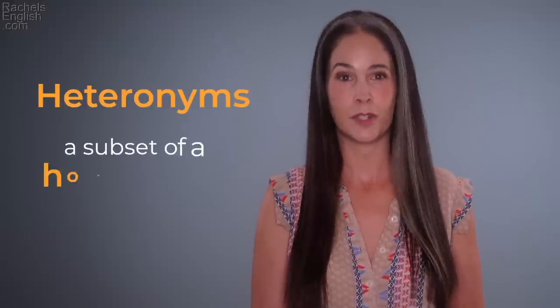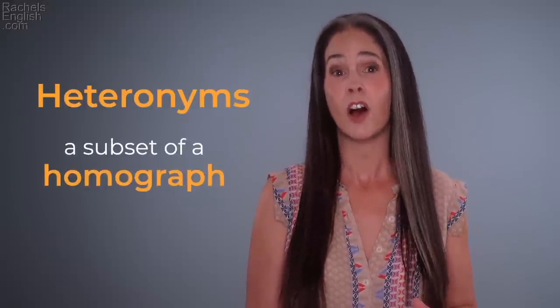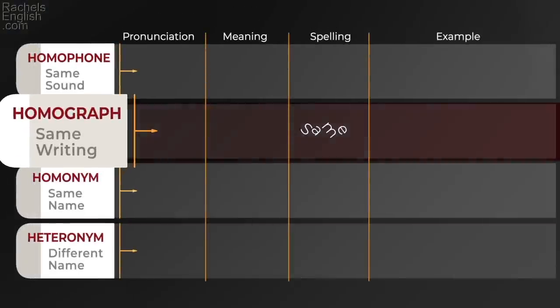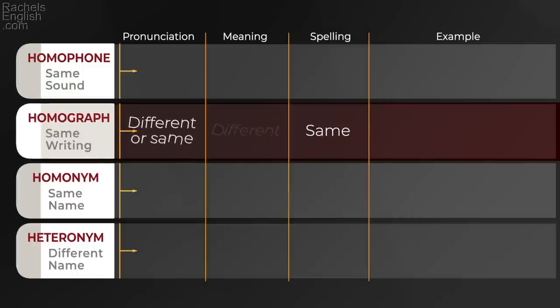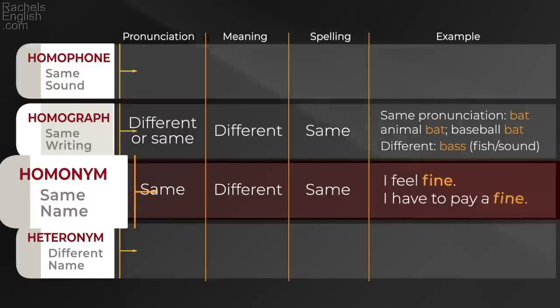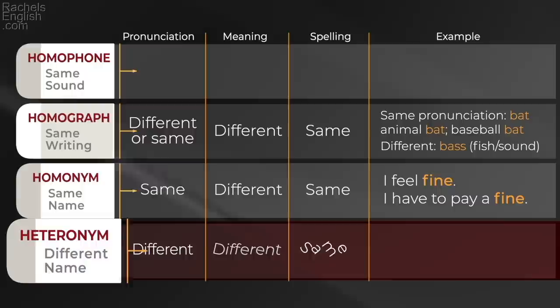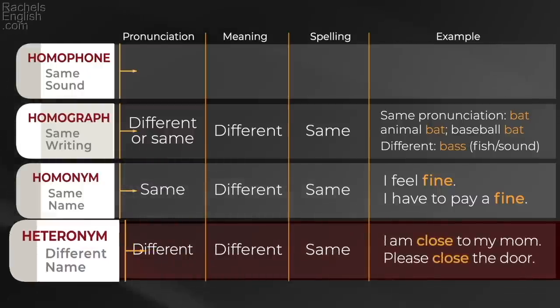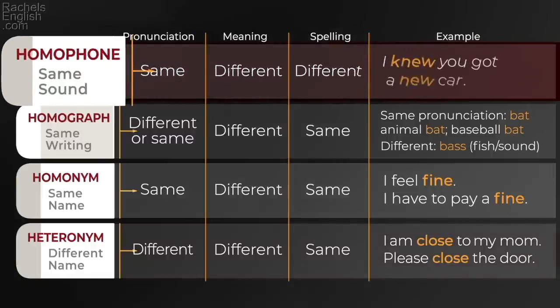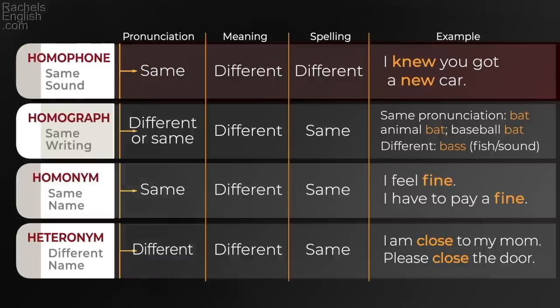These are called heteronyms — a subset of a homograph. 'Homo' means same and 'graph' relates to writing, so these are words that are written the same, the same spelling. If the pronunciation is the same, that's a homonym. If the pronunciation is different, that's a heteronym, and that's what we'll study today. If the pronunciation is the same but the spelling is different, that's called a homophone. English is full of them and I have a very long video that goes over a lot of those — I'll put a link in the description.